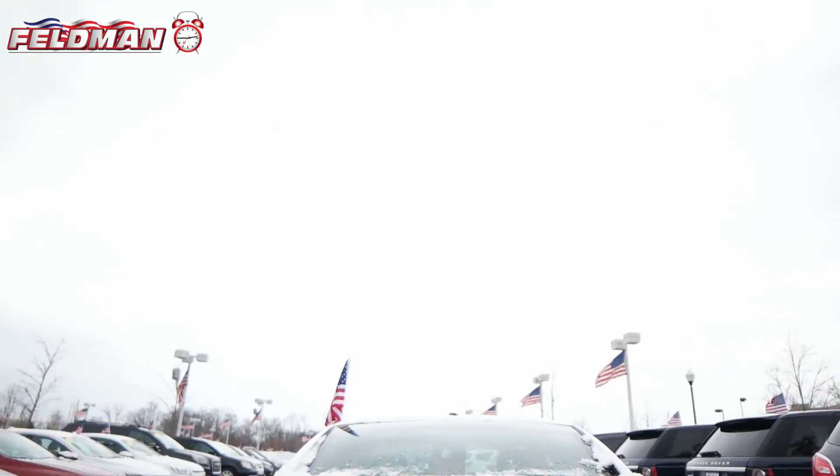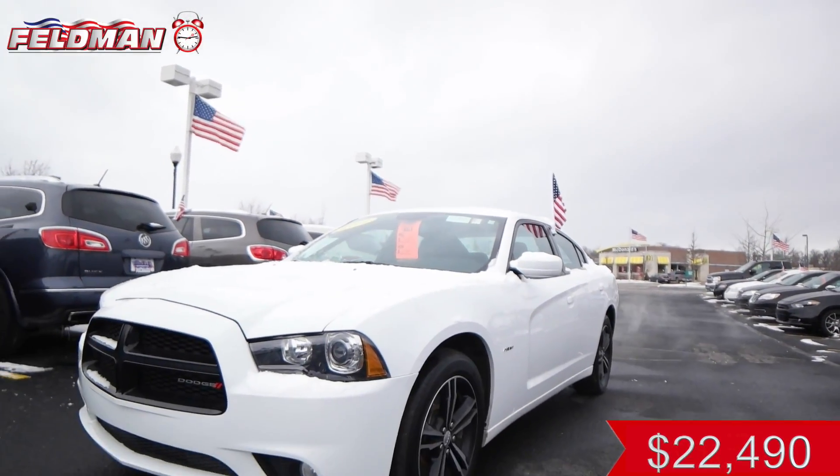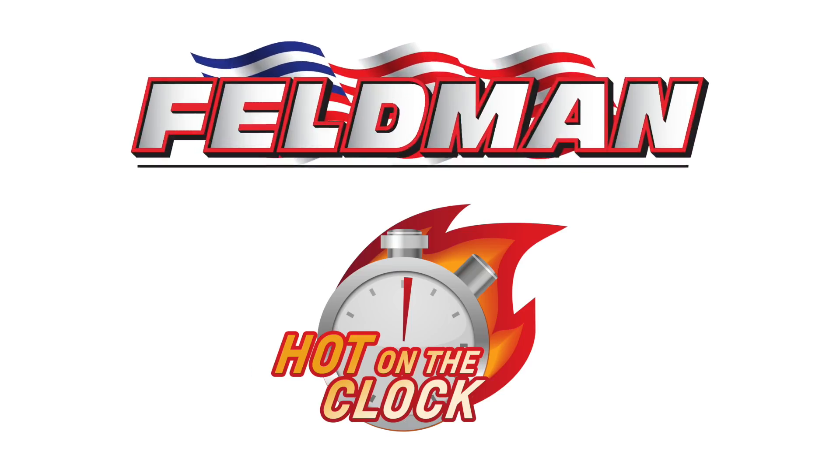This Charger will put a smile on your face, but don't wait because it's hot on the clock for just $22,490. And once it's gone, it's gone. So call 1-800-PREOWNED now.